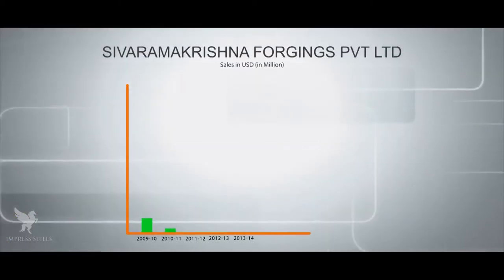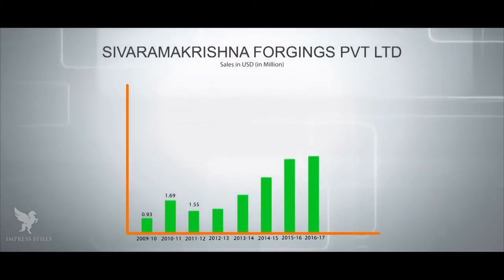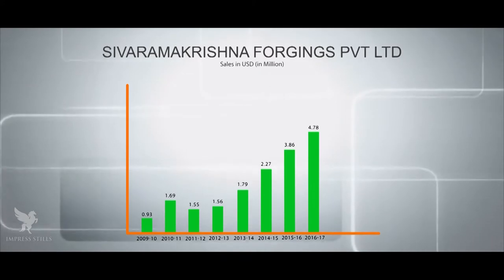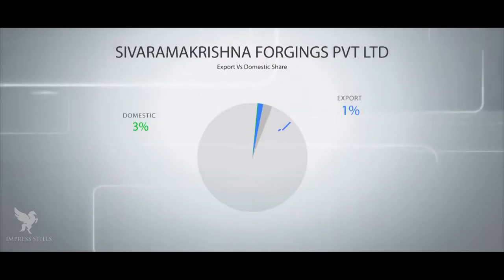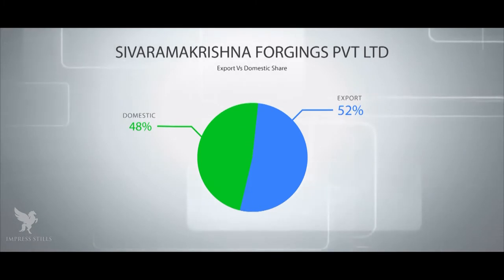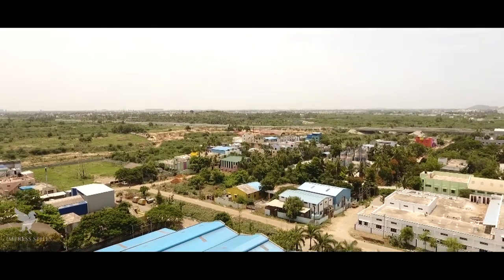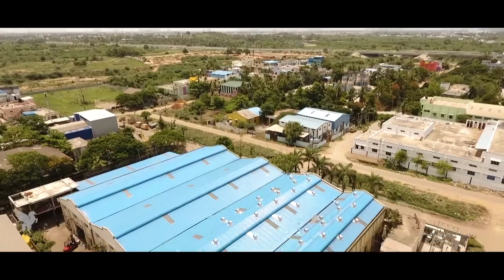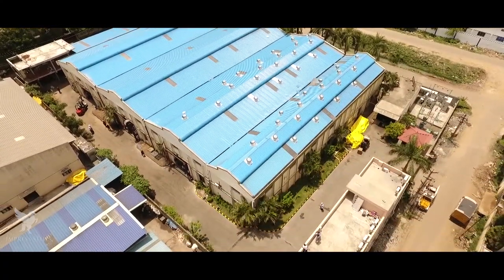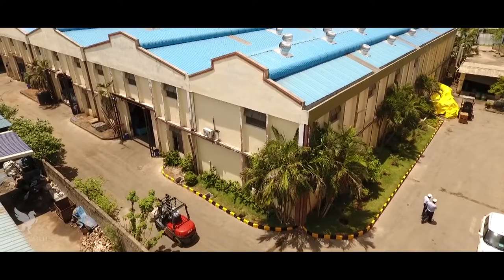Sivaramakrishna Forgings has a sales turnover of 4.78 million US dollars in the year 2016-17, with 51% of the sales catering to the needs of the export segment. Our organization, with an employee strength of about 150, strives for excellence day in and day out.